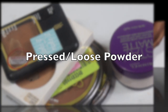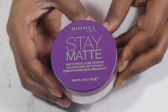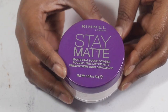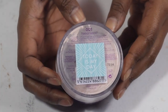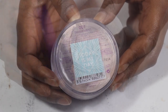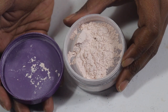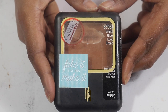Moving on to pressed and loose powders — I cannot stand this Rimmel Stay Matte loose powder. Andrea Renee turned me on to this too and I just don't like it. I'm going to try to use as much as I can before I throw it away. I still have a lot of product left, but I do want to keep the container to put a different loose powder in it.